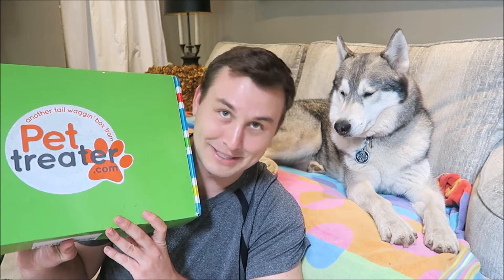These come in small, medium, and large. Nook gets large because he's over 50 pounds. All the treats are made in the US, so you don't have to worry about bad treat quality or anything like that, and every month is themed. I don't remember what the theme is gonna be, so let's just get started.